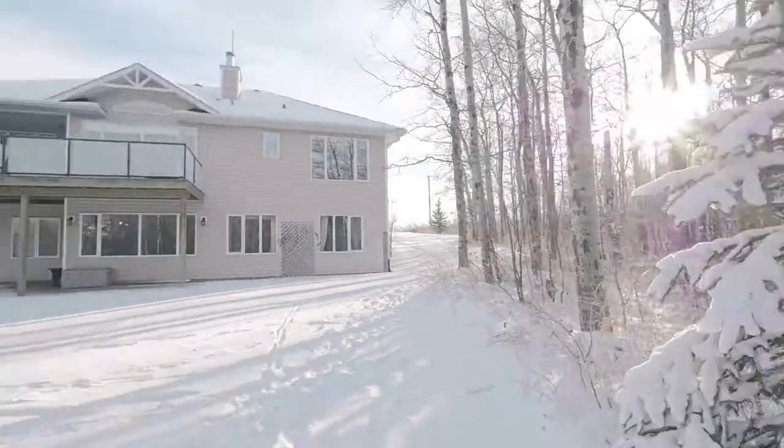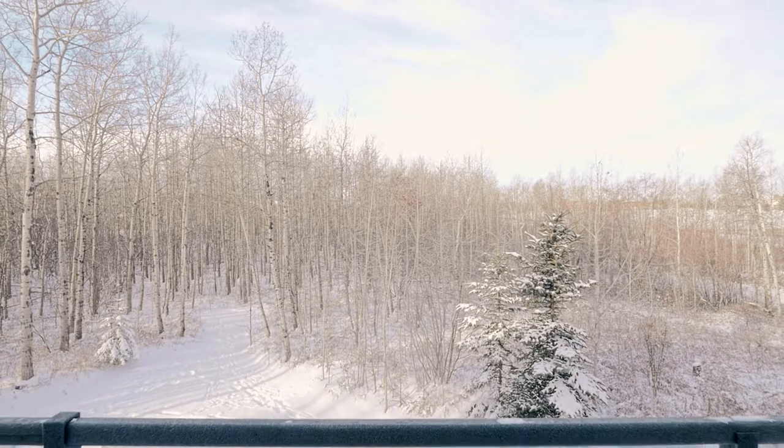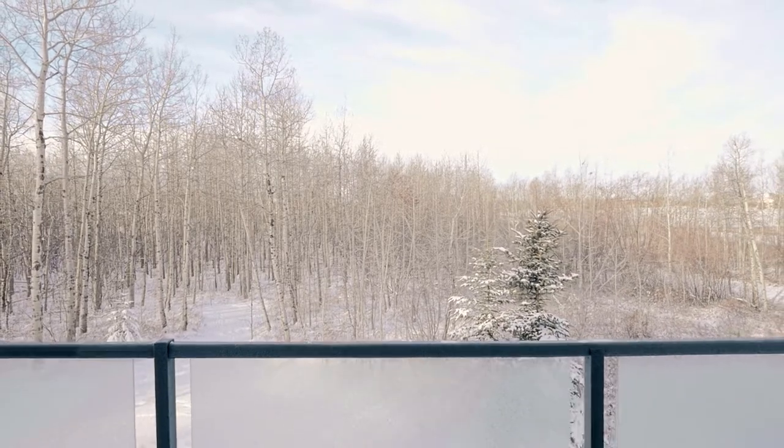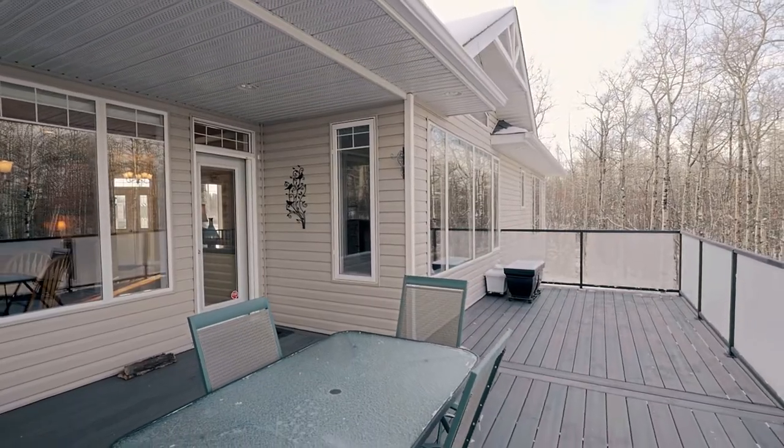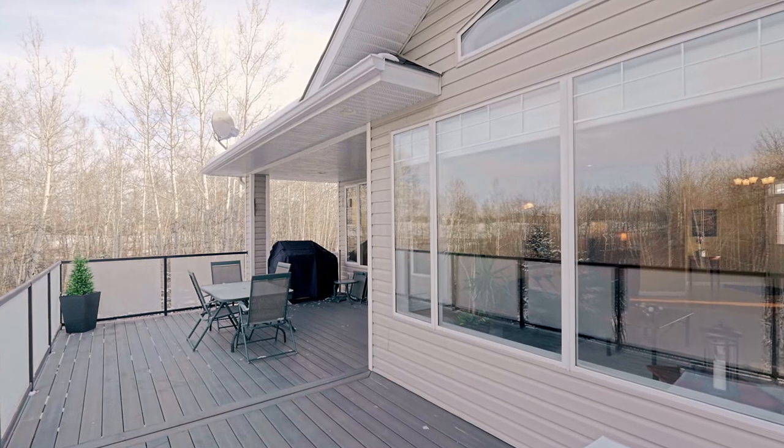The 400-square-foot composite deck faces southwest and truly allows you to take in the beauty of this minimal maintenance acreage. With an outdoor gas connection, you're sure to enjoy many barbecues in your own peaceful oasis.